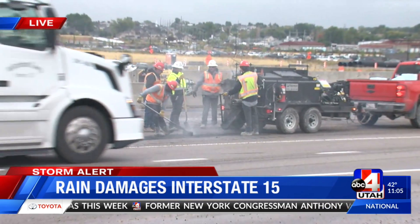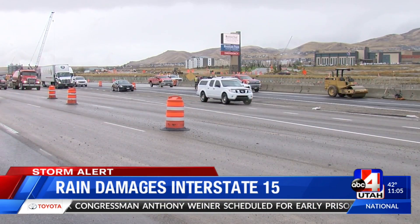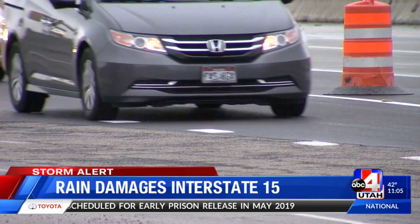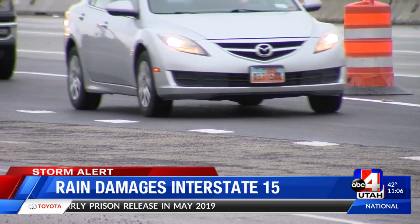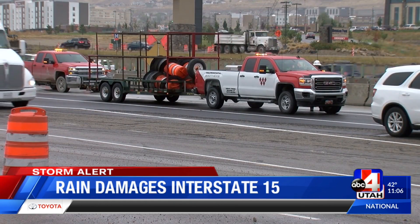The traffic backup is still very bad here. It took us an hour and a half to get to 21st North from our station in Salt Lake City. Traffic is horrible here. Those rains causing a major dip in the roadway that's damaged more than two dozen vehicles.